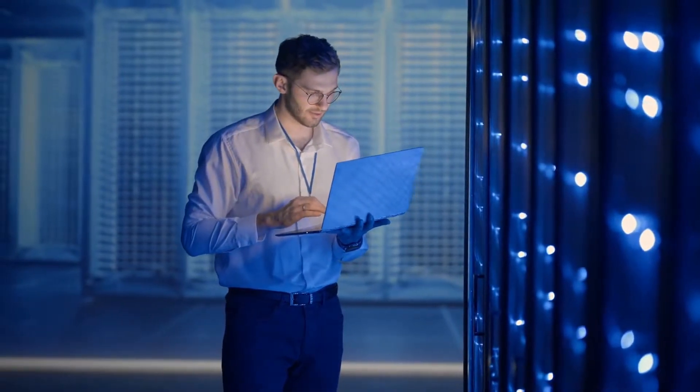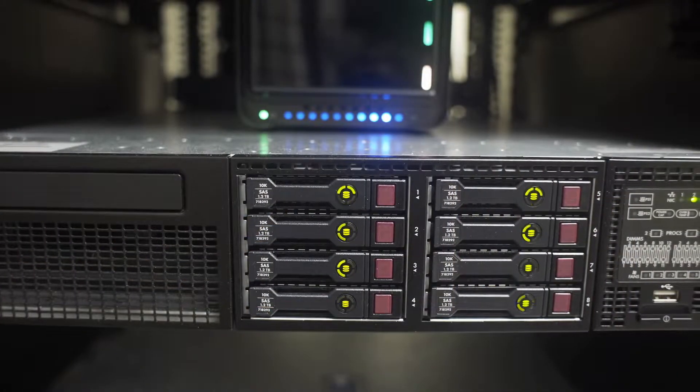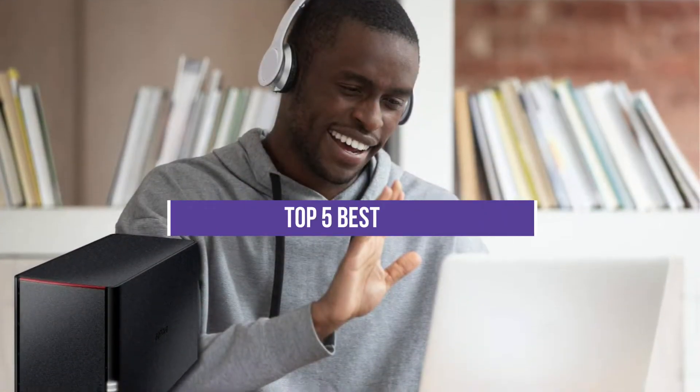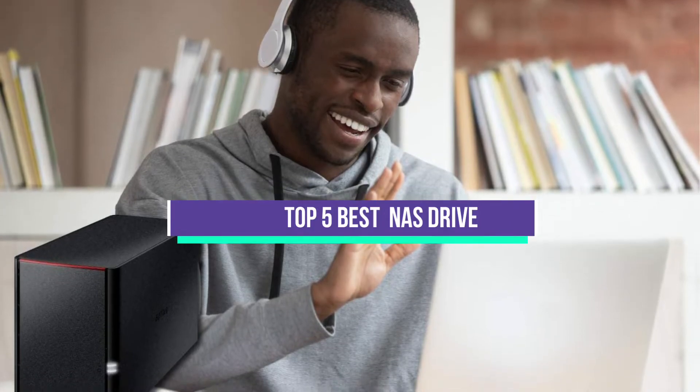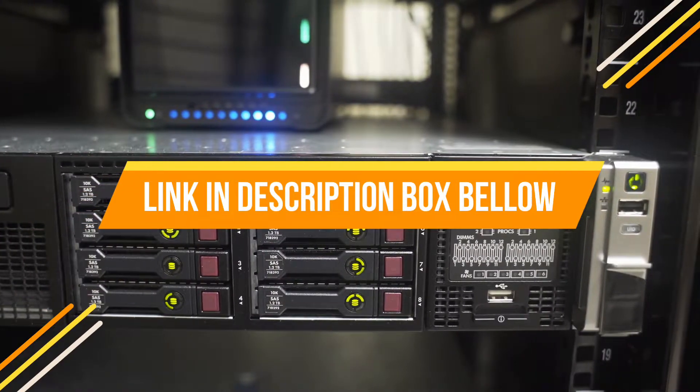Hey guys, if you want to buy the best NAS drive, you are in the right place. Today's video is about the top 5 best NAS drives available in the market. If you want to know the price and more information about the products mentioned in this video, you may check the link in the description box below.